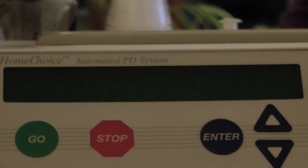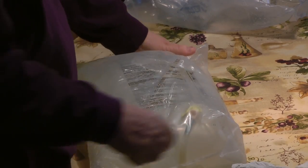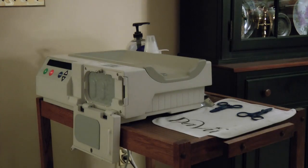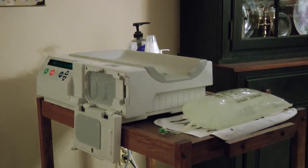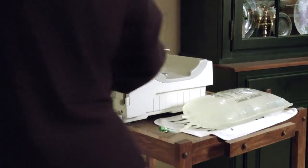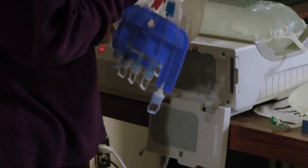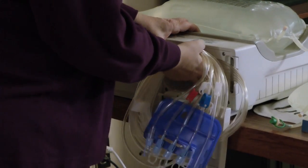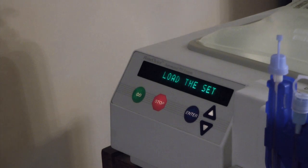As she turns on the machine, it runs through a self-testing program. She then cuts open two dialysis bags and wipes them down. She sets the small bag next to the machine and the big one on top of it. She inserts the tubing cassette, which she later uses to hook up to her body. The machine tests the cassette to make sure it works, and it is ready when the words 'load the set' appears.